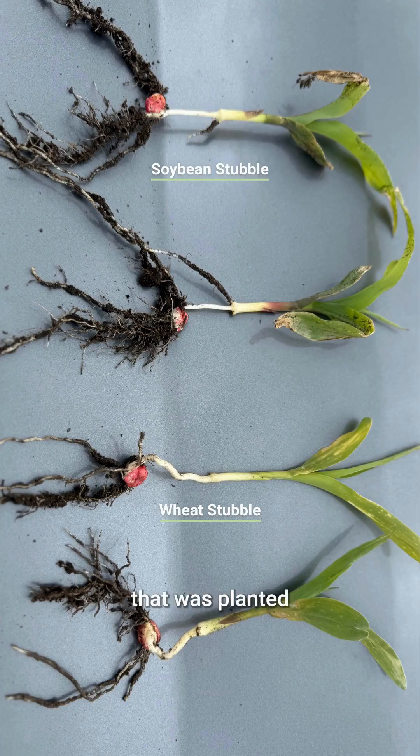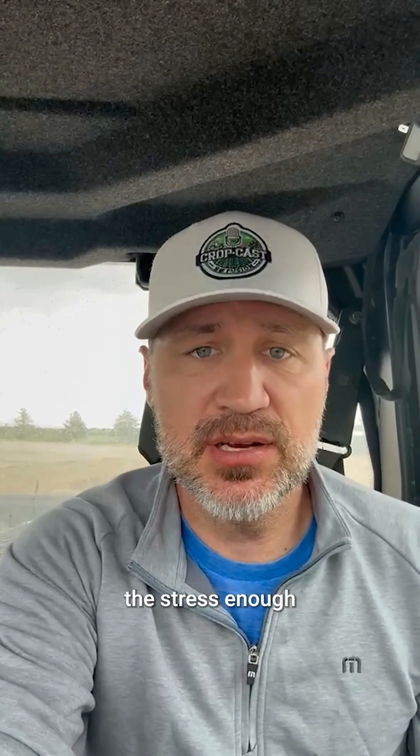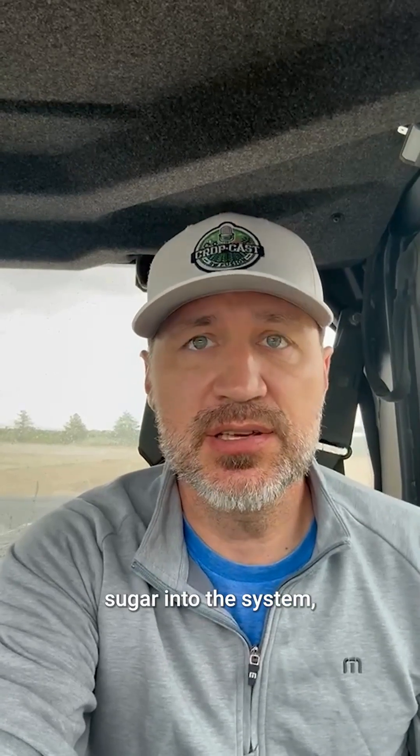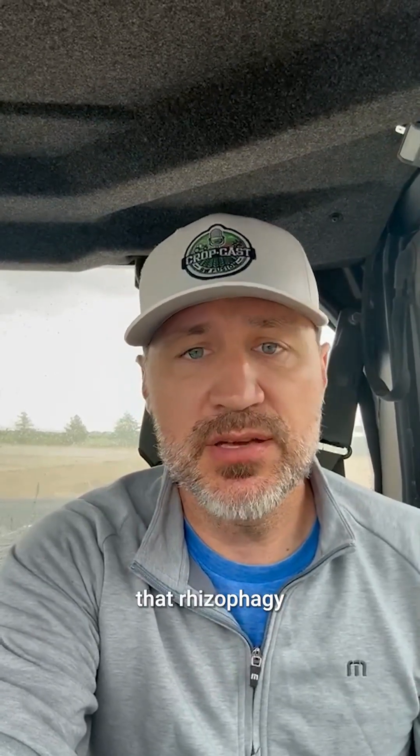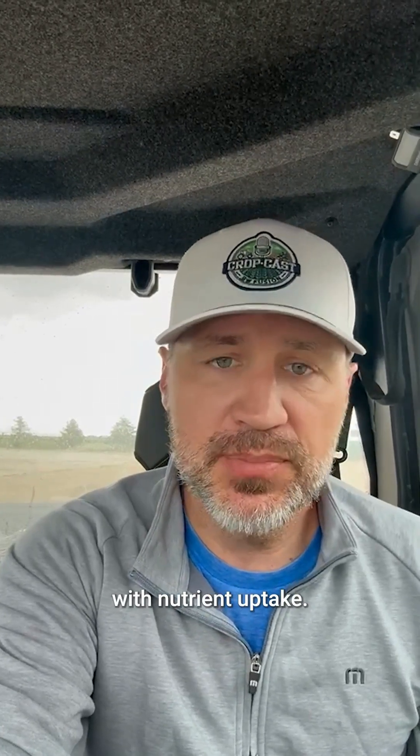You can see the corn that was planted on bean stubble has nice dreadlocks around it. It's not as pronounced as I'd like to see, and the roots aren't as big as I'd like to see, but at least it has it. What that tells us is that plant has handled the stress enough that it can still release sugar into the system to let the root grow and truly build that rhizophagy cycle that we need to have to be efficient with nutrient uptake.